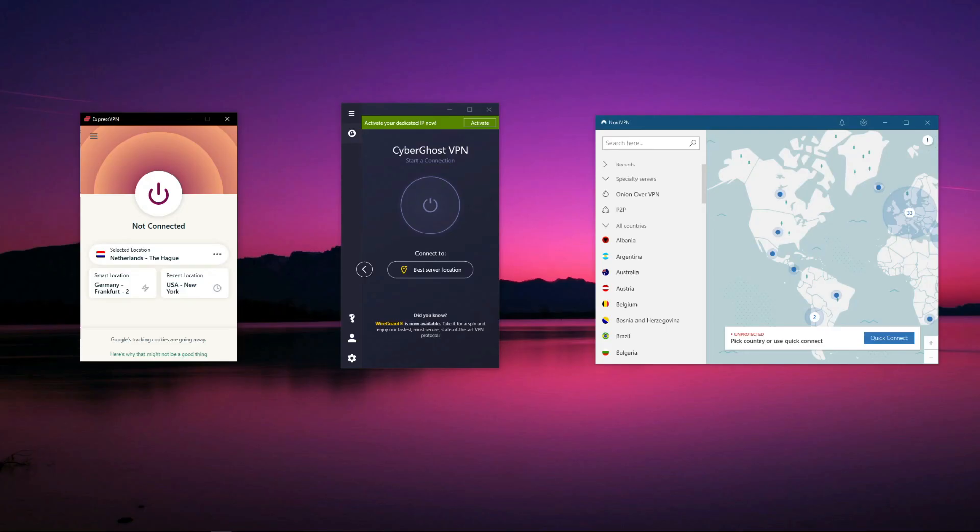You now know what the best VPN for Windows is, so feel free to choose the one you like most and enjoy all the benefits a powerful VPN can offer. Don't forget you can always get your money back in case you don't like the VPN you've chosen, so you have nothing to lose by testing any of them. That was all for today's video — if you liked it, leave a like, subscribe to our channel, and stay tuned because many more videos like this are coming very soon. See you in the next video, bye!